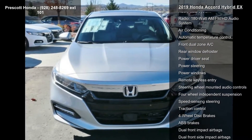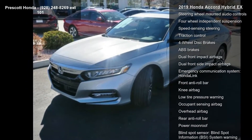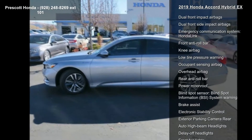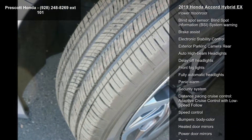Some of the top features included with this vehicle are 8 speakers, AM/FM radio, Sirius XM, radio data system, and a 180-watt AM/FM HD audio system.